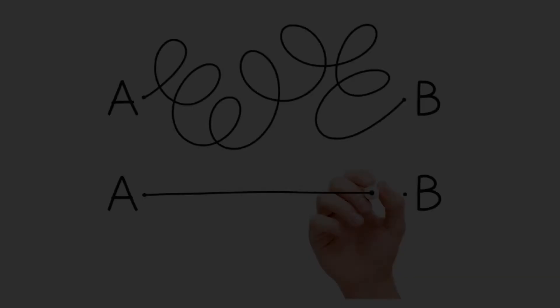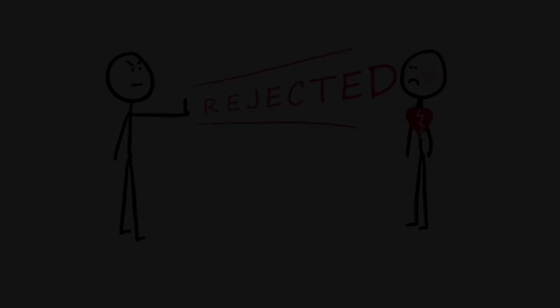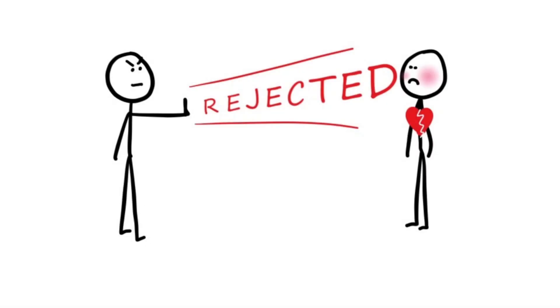Keep your CV crisp and to the point. Short sentences are your friends. If it is not easy to read and has a lot of jargons specific to your field that may not be understood by your hiring manager, it will result in rejections.